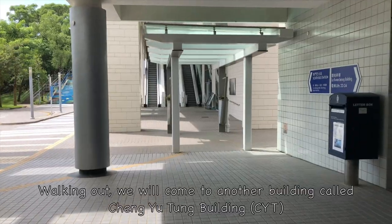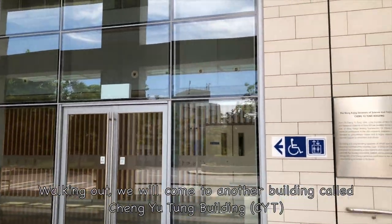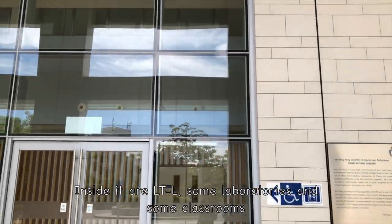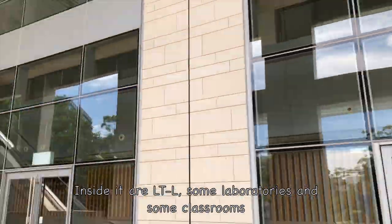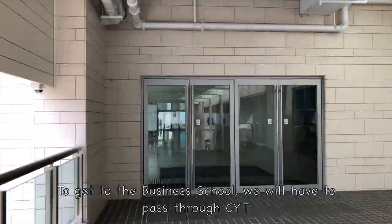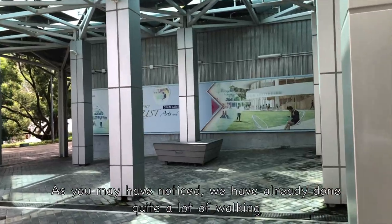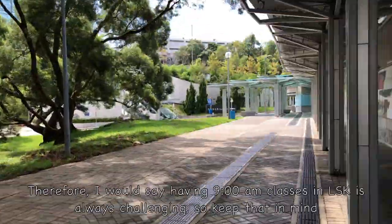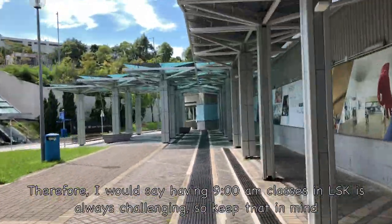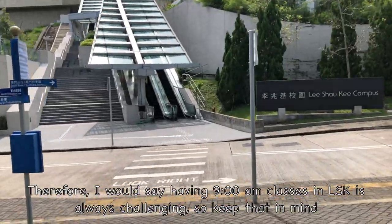Walking out, we will come to another building called Cheng Yu Tong Building, also referred to as CYT. Inside are LTL, some laboratories, and some classrooms. To get to the business school, we will have to pass through CYT. As you may have noticed, we have already done quite a lot of walking. Therefore, I would say having 9am classes in LSK is always challenging. So keep that in mind.